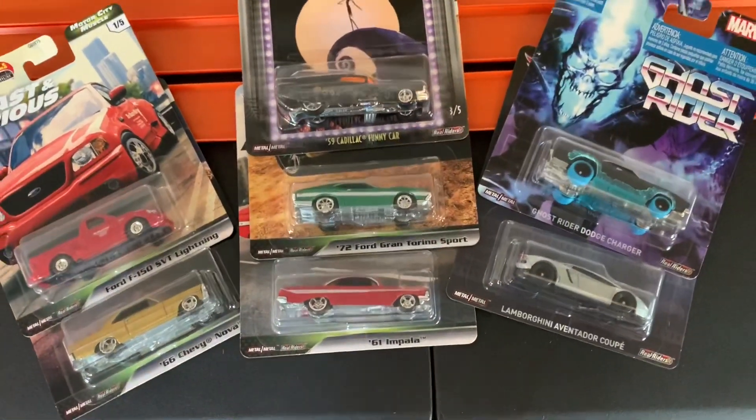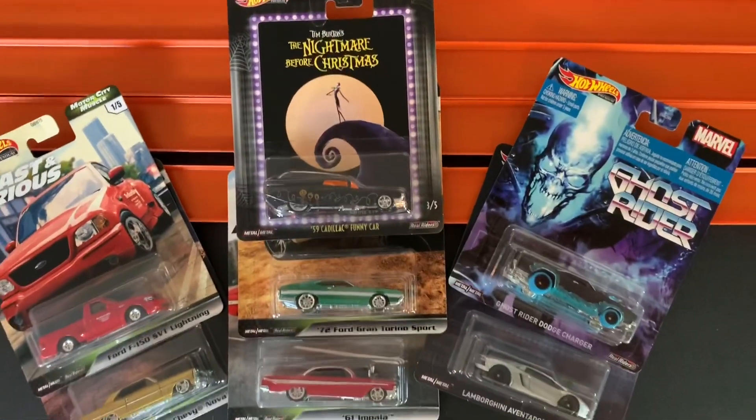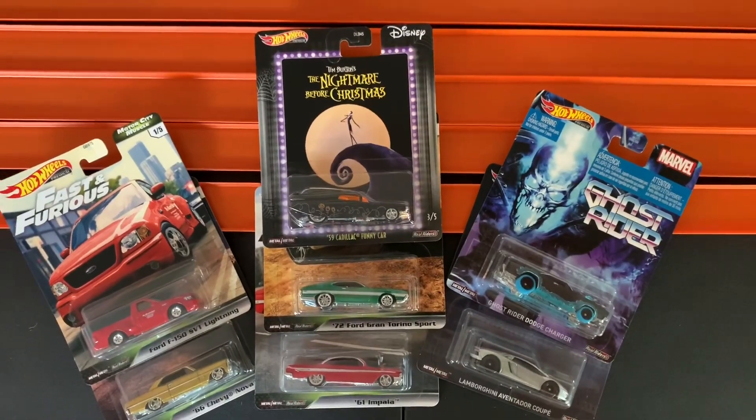Just one more final overview of these awesome looking cars, and now it's time to wrap up today's video. Double HD nation, another video in the books. I know this is a short video but I got home not too long ago, had to pay bills, and now I have to get ready for work, so I just wanted to throw up a quick video for you guys.